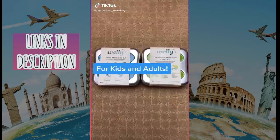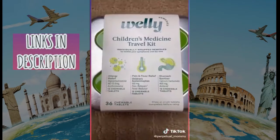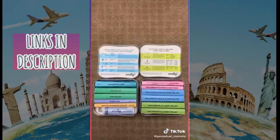Best travel kits I have ever seen, made by Welly. They have one version for adults and one version for kids. Compact and comprehensive — perfect for RVs, boats, airplane travel, and road trips. Plus they were too cute to pass up.